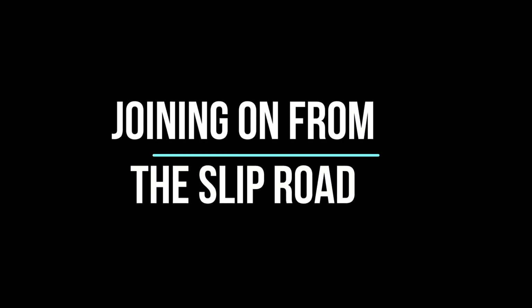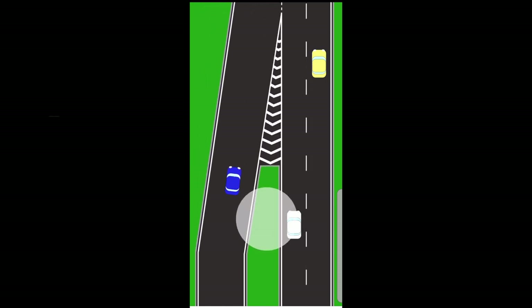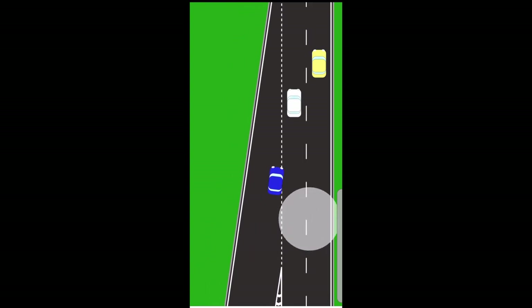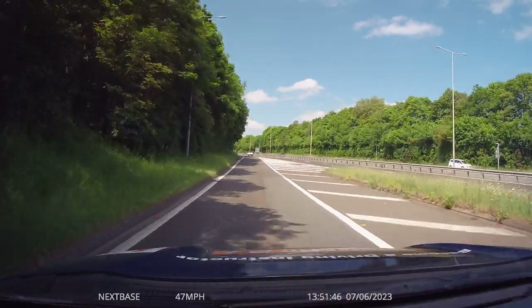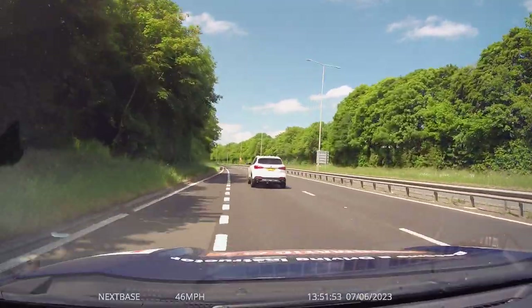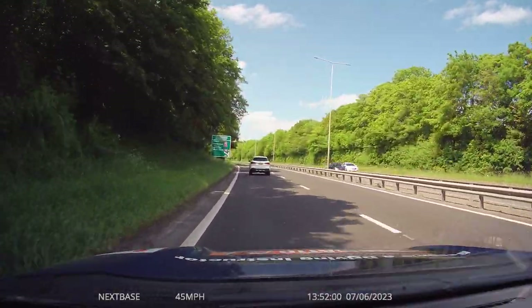Now let's look at joining a dual carriageway from the slip road — the same principle applies on a motorway. The key is looking in the mirrors and checking a quick sideways glance to know what's coming. If the vehicle on the main carriageway is pretty much at the same speed, it's better for us on the slip road to reduce our speed slightly, let the vehicle go past, and go into the gap behind it. In a real example, coming down the slip road with a white car visible on the right, we come off the gas, the white car goes past, and we go into the safe space behind it, keeping traffic moving.